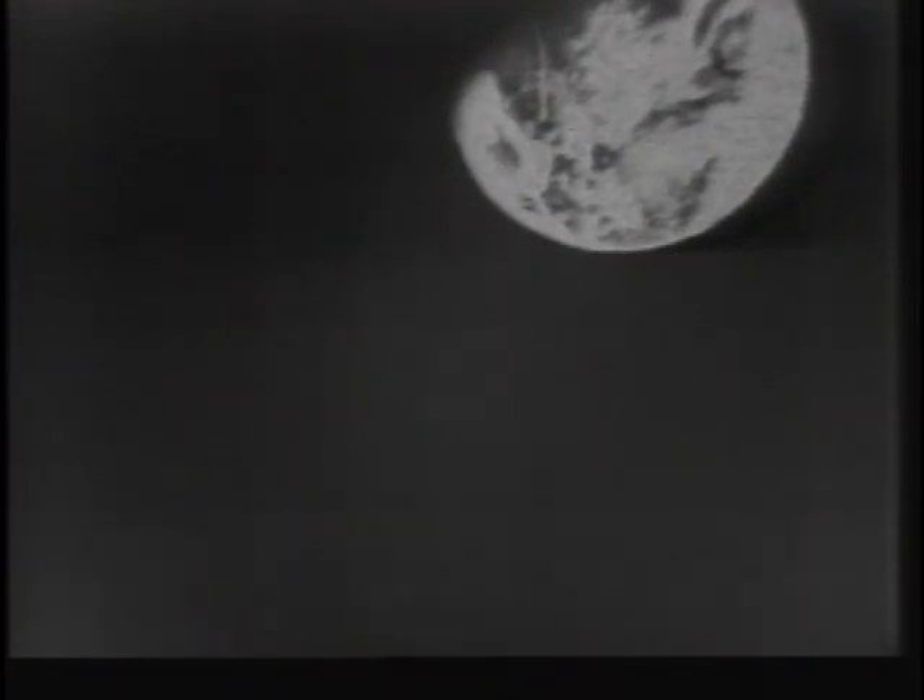The Earth is just too bright, and it cuts down the night adaptation needed to see anything on the dark side. Since this is wintertime in the northern hemisphere, we can see all of the South Pole and the Southern ice cap, and not too much of the North Pole.